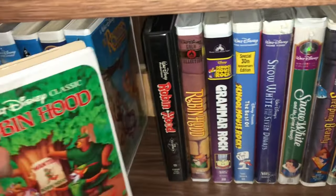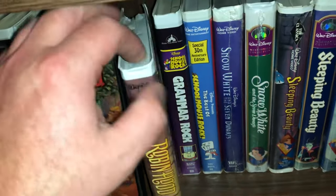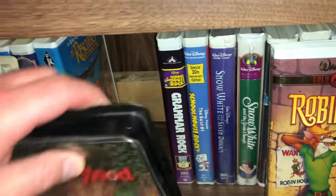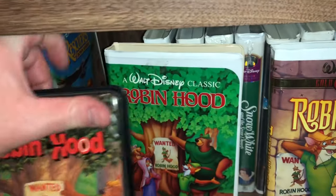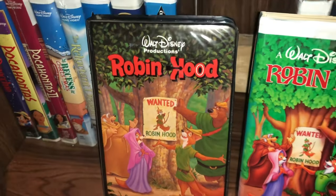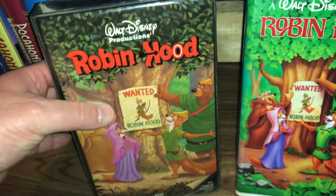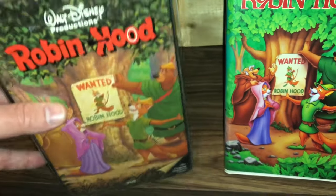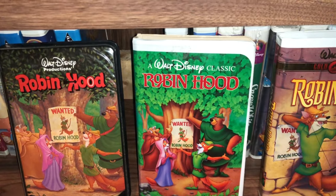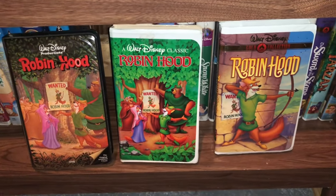Then I have a couple of Robin Hood — three editions, and I think I actually have them out of order. The very first printing came in really thick, heavy clamshell cases that almost have a padded feeling — very high quality. Then it was re-released as a black diamond in the middle, and re-released again as a gold collection. Those are the three covers of Robin Hood.